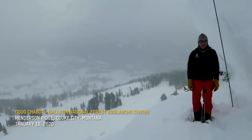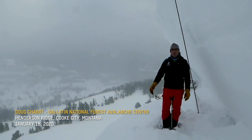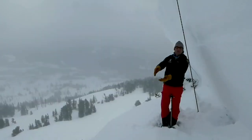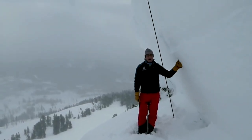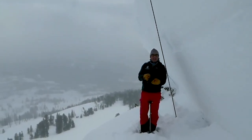Here's a video from Doug Chabot from the Gallatin National Forest Avalanche Center. He's at the south end of Henderson Ridge in Cook City, where a snowmobiler triggered a huge slide that broke 15 feet deep three days ago. It tapers down to about a foot, a foot and a half at its thinnest areas. One of the questions we ask ourselves is: where can you trigger this from? You're not going to trigger it at its deepest spot — you're going to trigger it where it's thin.